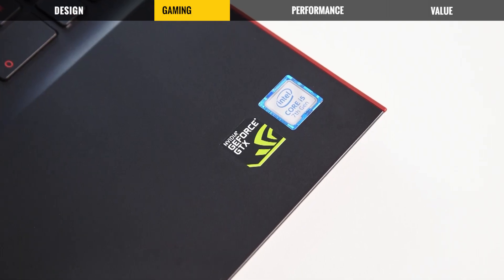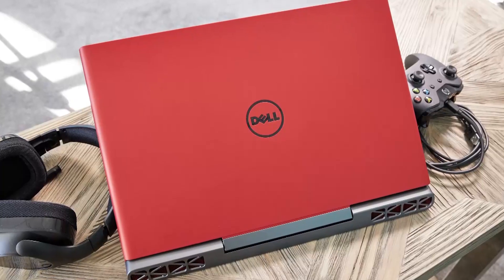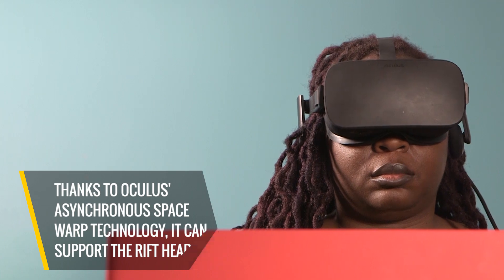With the Inspiron 15, gamers can get Pascal graphics without breaking the bank. Outfitted with NVIDIA's new GTX 1050 Ti GPU, this Dell offers solid frame rates but still trails behind some more expensive systems. But thanks to Oculus' asynchronous space-warp technology, it can support the Rift headset. The Inspiron 15 won't blow anyone away with its performance, but for a budget gaming laptop, it gets the job done.